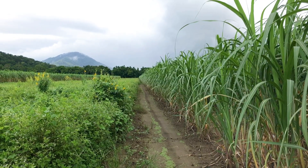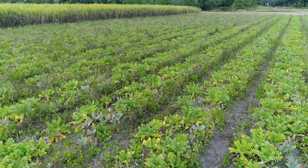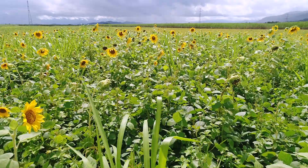So if you want to learn more about how to implement a cover cropping strategy on your place, contact your local extension officer, Terrain NRM, or go to the links at the end of the video.